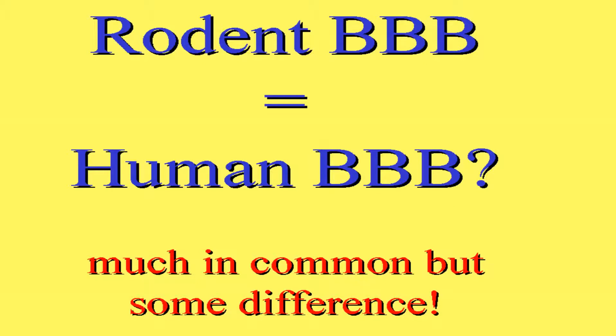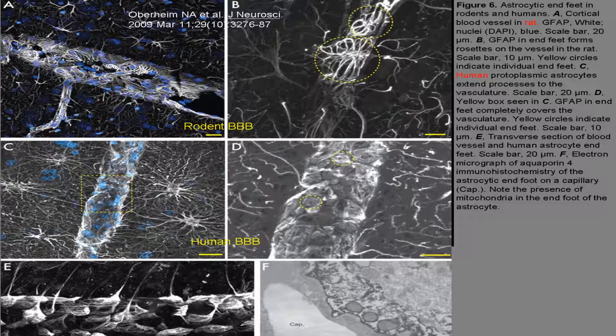Do our rodent blood-brain barriers really look like the human situation? The answer is very much so. Very recently, only months ago, there was a publication telling us that there are differences between us. Here you can see the rodent BBB, and here you can see the human one. The human is very well covered by the astrocytic protrusions and their end feet, all the way as a thick, good layer. In the rodent, they're more rosette-like. So the layer of the astrocytes covering the small capillaries is not as well covering as it is in the human. This is new information, came only half a year ago. This is very important to know if there are differences, because what we say has to be interpreted as possibly detrimental or good to the human situation.